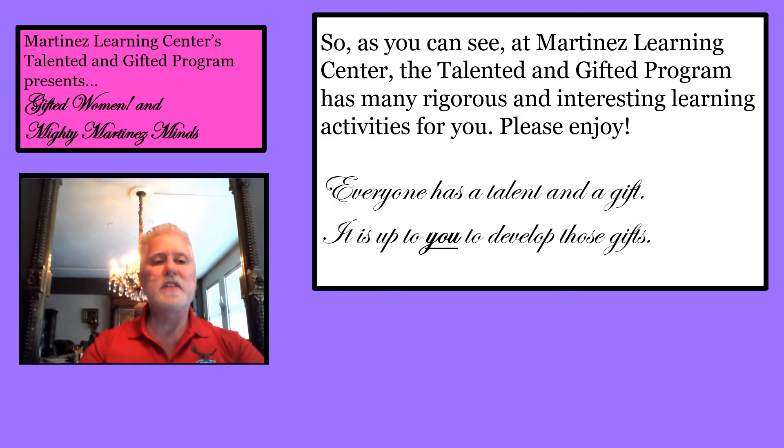Martinez Learning Center's Talented and Gifted program presents Gifted Women and Mighty Martinez Minds. As you can see, the Talented and Gifted program has many rigorous and interesting learning activities for you. Please enjoy, and remember — everyone has a talent and a gift. It is up to you to develop those gifts.